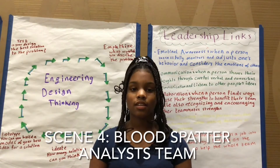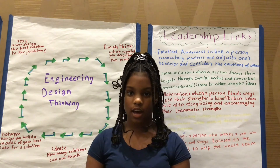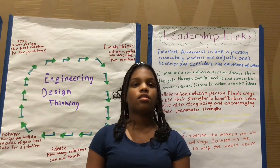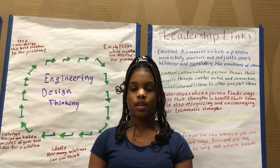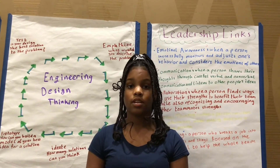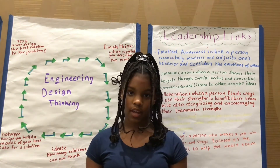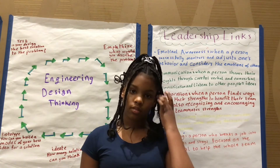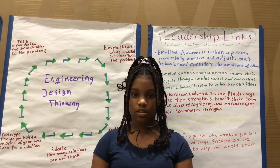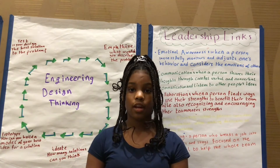We learned many things at Pathways to STEM and Vision. One of the things we learned in CSI was blood splatter replication. To figure out where blood drops from in investigations or crime scenes, you have to drop it from different heights, because blood could have dropped from the knee, the shoulder, the hand, or basically anywhere. We dropped fake blood from three different heights: 66 inches, 12 inches, and 33 inches. It turned out the blood fell from the hand.